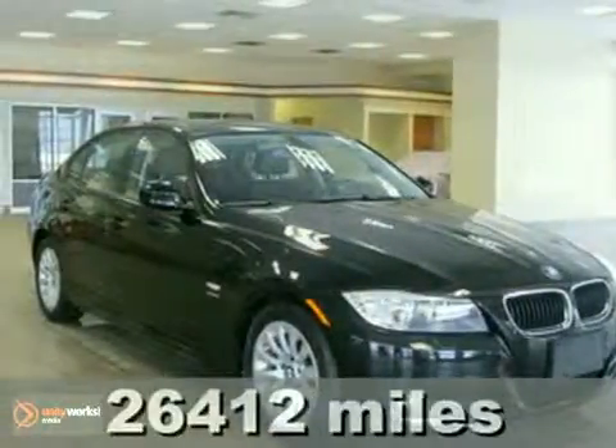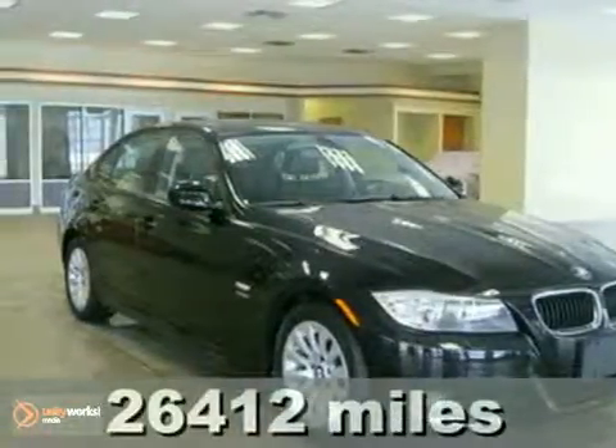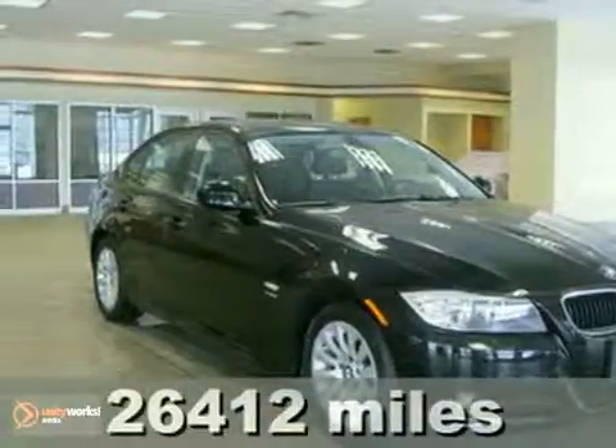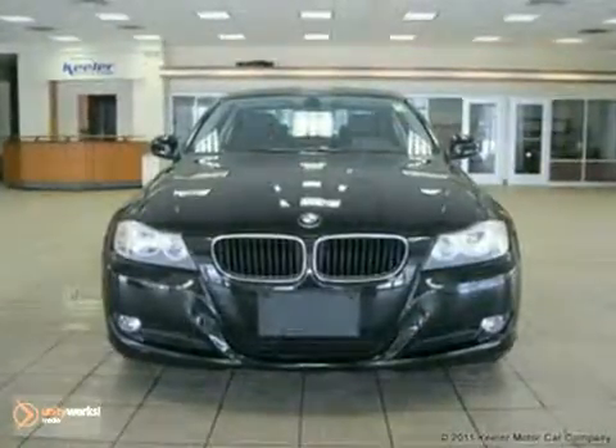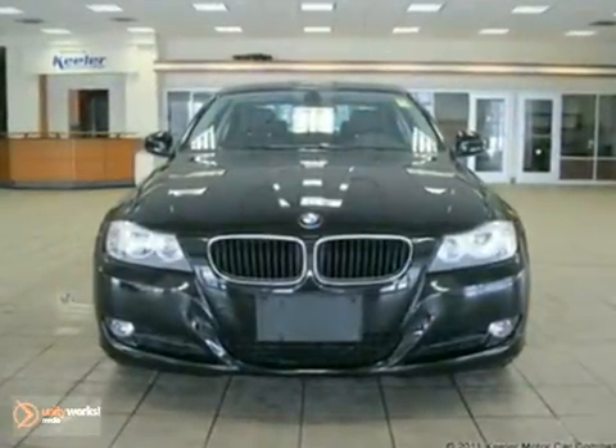Contact us for special internet pricing. Keeler BMW is excited to introduce this 2009 BMW 328xi with an automatic transmission, all-wheel drive, and 26,412 miles.